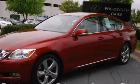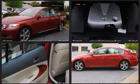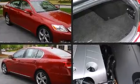Introducing the 2010 Lexus GS350. With just over 35,000 miles on the odometer, this four-door sedan prioritizes comfort, safety, and convenience. It features an automatic transmission, rear-wheel drive, and a 3.5-liter six-cylinder engine.